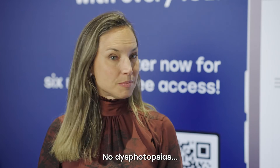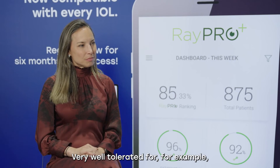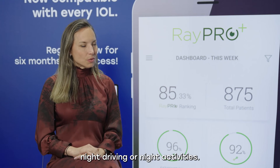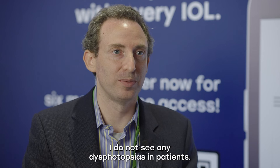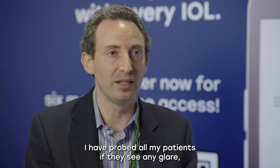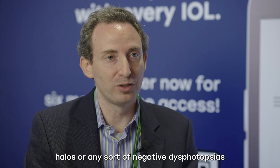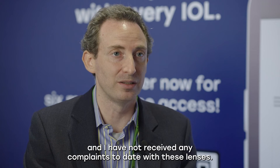No dysphotopsias. The lens has no diffractive optics, no rings. Very well tolerated for night driving or night activities. I do not see any dysphotopsias in patients. I have probed all my patients about whether they see any glare, halos, or any sort of negative dysphotopsias, and I have not received any complaints to date with these lenses.